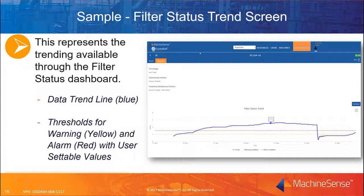This slide represents the trending available through the filter status dashboard. The actual filter data trend is the solid blue line. A warning threshold is displayed as a yellow dashed line to indicate filter cleaning is needed. An alarm threshold is displayed as a red dashed line to indicate the filter is plugged and could be causing excessive operating vacuums or severely limiting conveying performance. The warning and alarm thresholds are user-settable based on actual observed conditions, and they can be configured to trigger notifications sent to operators and to maintenance resources.